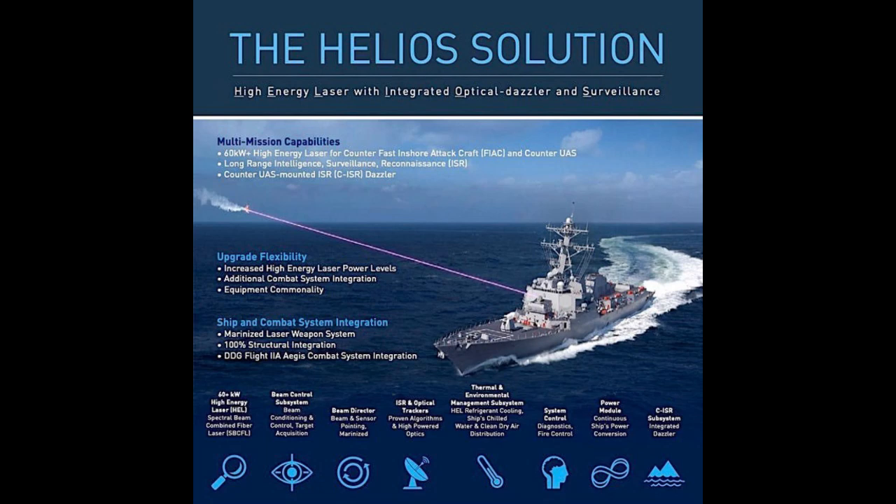But of course, none of this would be possible without a reliable power source. That's where the power module comes in — it takes the ship's power and converts it into the specific type of energy the laser needs, constantly monitoring the laser's power demands to make sure it has enough energy to keep firing. So it's like a dedicated power plant for the laser. And then there's the CISR subsystem integrated Dazzler — it can temporarily blind enemy systems, combining those high-tech eyes with a non-lethal dazzler, giving the crew a way to disrupt enemy surveillance and neutralize threats without any permanent damage.